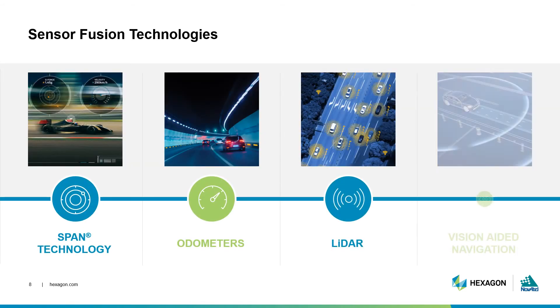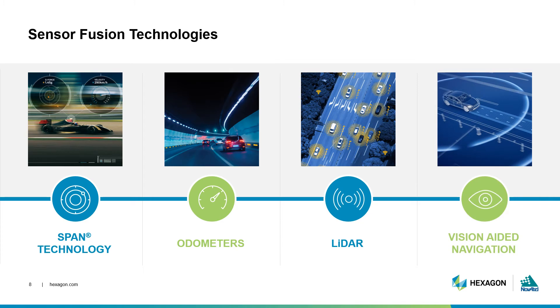Combining GNSS and INS is an example of what we refer to as sensor fusion. There are other technologies that can be combined in this manner to deliver more accurate solutions or to provide different types of information that help paint a better picture about the application. Sensor fusion can include the combination of GNSS and INS used in Novatel's SPAN technology, as well as additional sensors like odometers, light detection and ranging — also known as LiDAR — and vision-aided navigation.